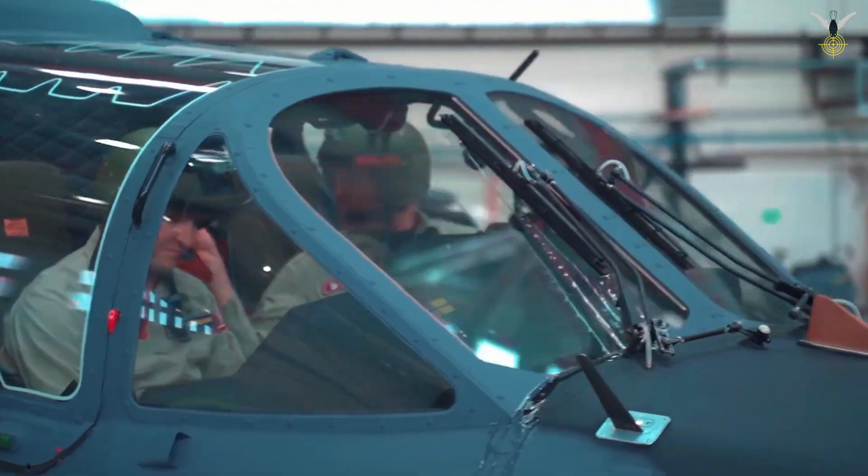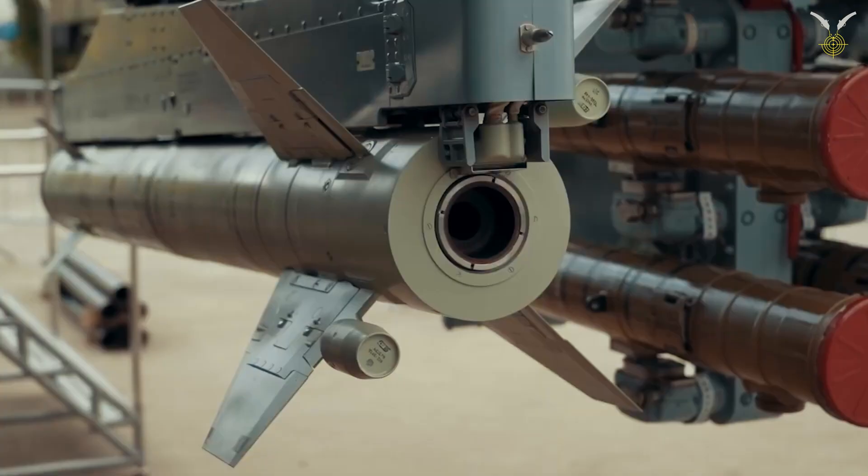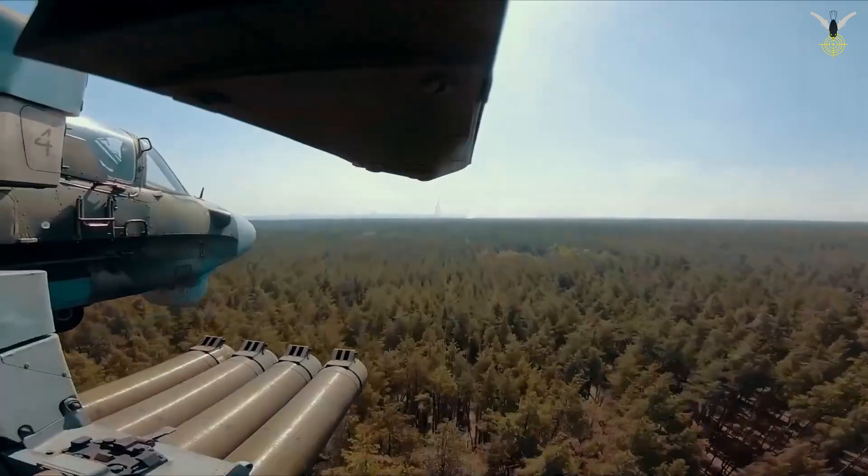Kamov Ka-52 Alligator: a technical and operational anatomy of the Russian war machine. Introduction: a design philosophy beyond conventional technology.